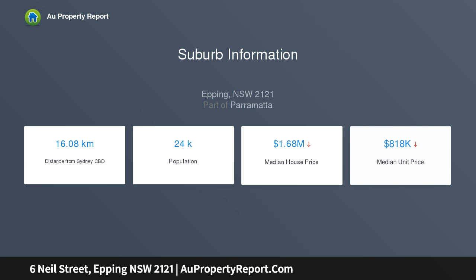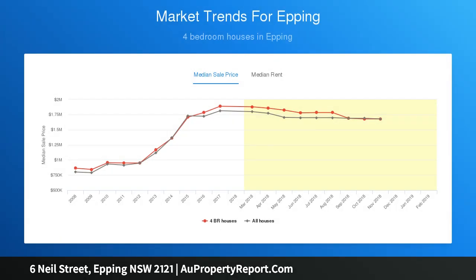Top location, centrally located with easy access to quality schools, Cheltenham Girls and Epping Boys.